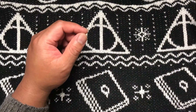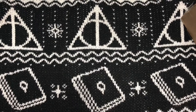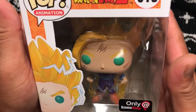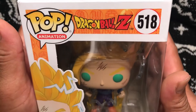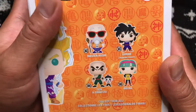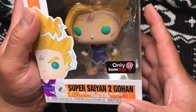Last pop from this entire experience — three, two, one, booyah! We're ending with Super Saiyan 2 Gohan, Dragon Ball Z GameStop exclusive, number 518. Here you go — Super Saiyan 2 Gohan, Dragon Ball Z number 518.